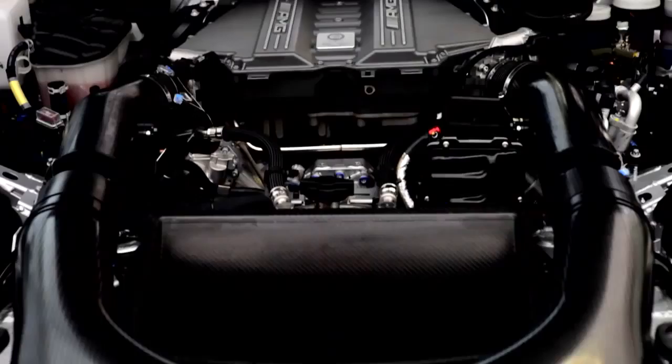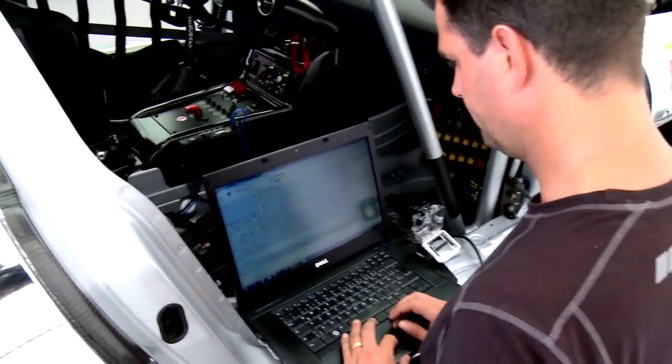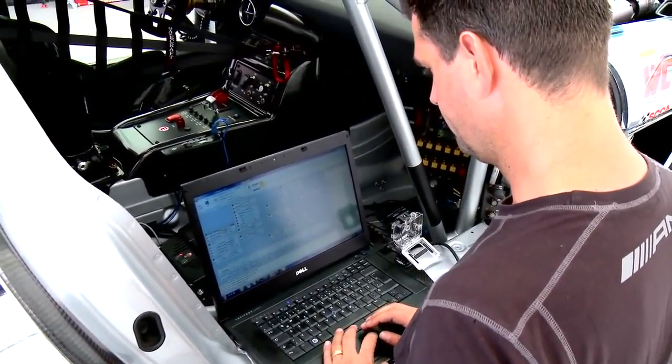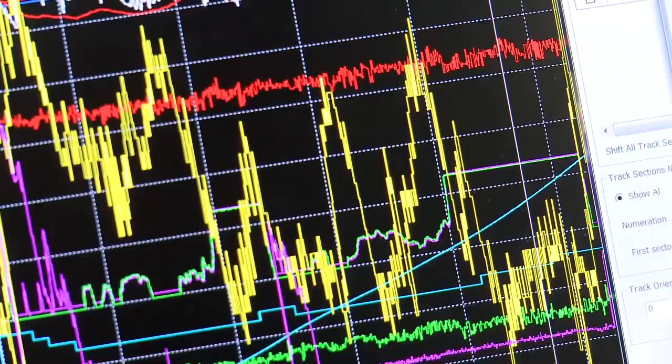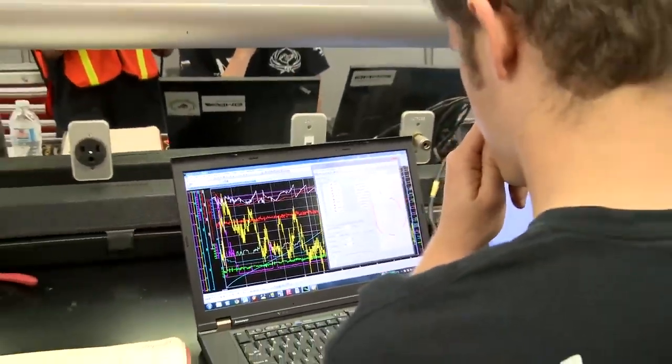What AMG has done developing this race car is really unbelievable. For the most part, the car comes to us from Germany and we're able to just get in the car and go racing. We have 250 sensors on this car measuring absolutely everything. We have gigabytes and gigabytes worth of data from every racetrack we go to in every session. We log everything all the time because you never know when there's some little bit of information that's going to be useful to you.